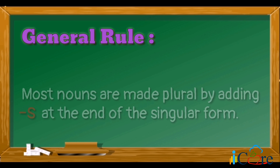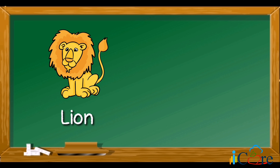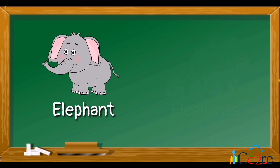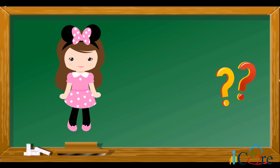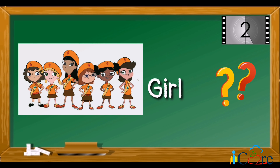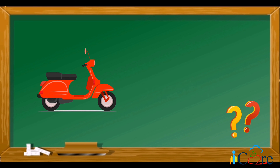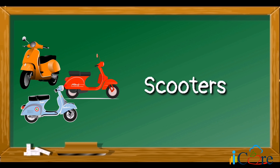General rule: most nouns are made plural by adding -s at the end of the singular form. For example, lion — lions; elephant — elephants. Now you try: what is the plural form of the word girl? Girls. That's right! What is the plural form of the word scooter? Scooters. Very good!